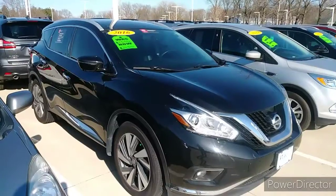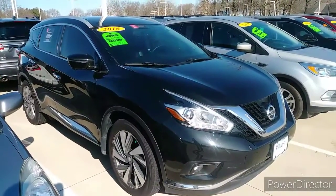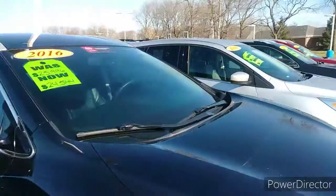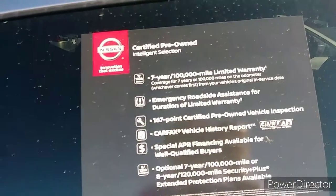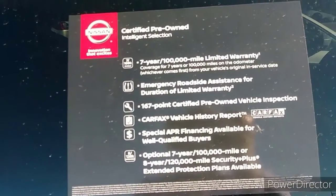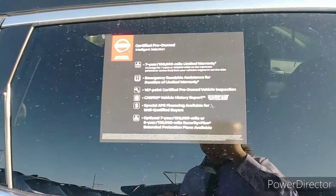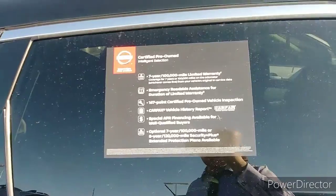Good morning, this is Lee Chassar at Dave Wright Nissan Subaru, and today I have something you're gonna love. We have the 2016 certified pre-owned Platinum Nissan Murano. Being certified pre-owned gives you the seven-year, 100,000-mile warranty on the engine and transmission, and it has been through a 167-point certified pre-owned vehicle inspection by our ASE master certified technicians.